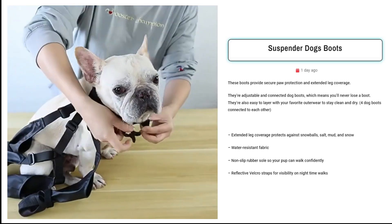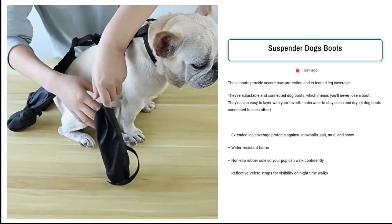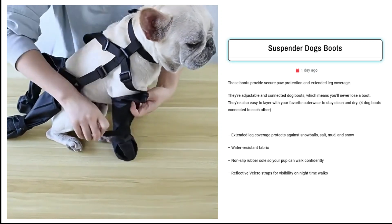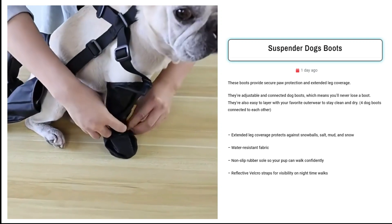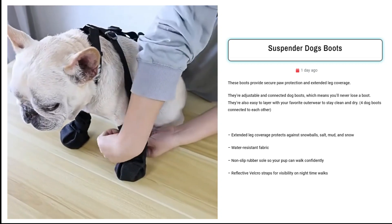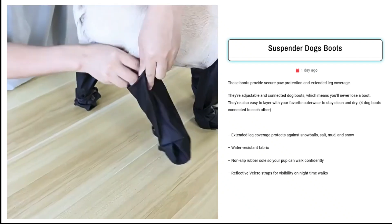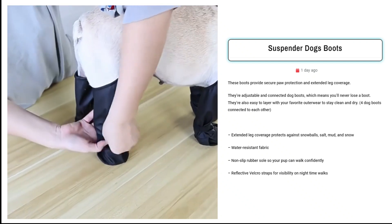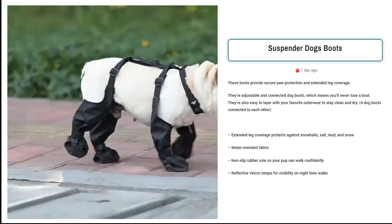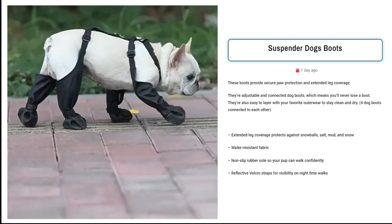Our final product is the suspender dog boots. Sell this innovative connected dog boot set for ultimate paw protection and style. Perfect for pet owners in snowy or muddy areas, these boots offer extended leg coverage, water resistance, and a non-slip rubber sole. The reflective Velcro straps ensure visibility during night walks, and the adjustable fit guarantees a secure and comfortable feel for your furry friend. Target Facebook ads towards pet owners in colder climates, outdoor enthusiasts, and those with active dogs. Emphasize the convenience and reliability of these connected boots.